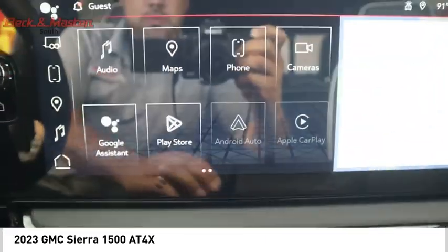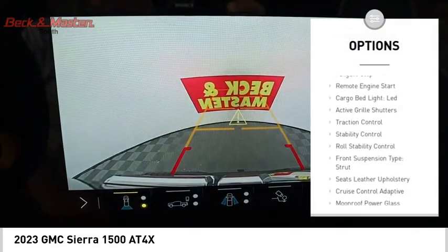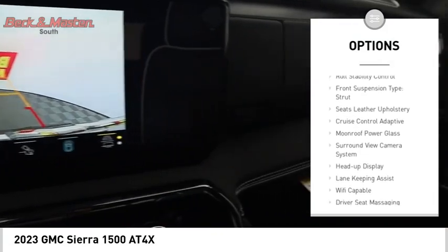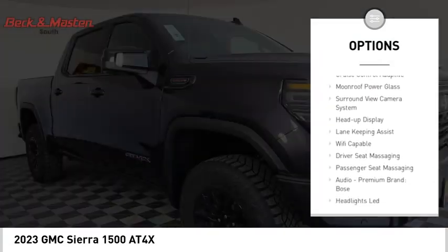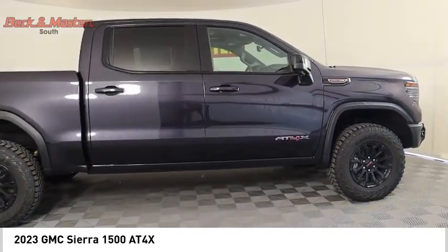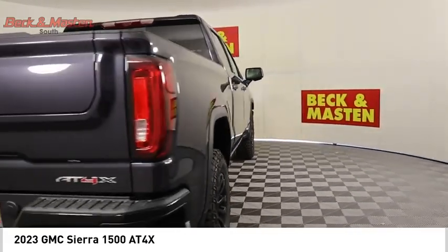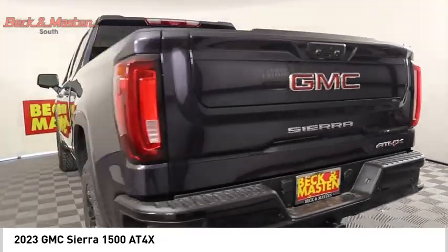Here are some of this vehicle's great options: power windows with safety reverse, hill descent control, tailgate step, remote engine start, cargo bed light, LED, active grille shutters, traction control, stability control, roll stability control, front suspension type: strut.